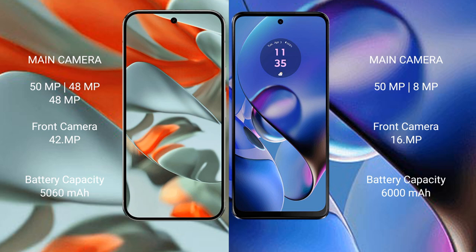48GB XL plus 48GB XL, and a front camera of 42GB XL. Motorola Moto G64 has a rear dual camera setup: 59GB XL plus 8GB XL, and a front camera of 16GB XL.